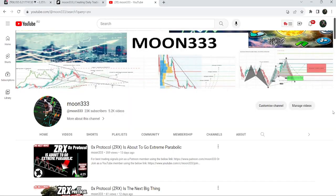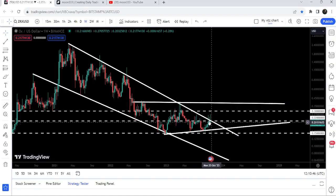Hey friends, this is Atip. Hope you're well and welcome to the new update on ZRX. As in my earlier video, I was showing you that ZRX was trying to break a very big falling wedge pattern on a weekly time frame chart. Now if we take a look at the live chart, you can see that it is still struggling to break out this resistance.